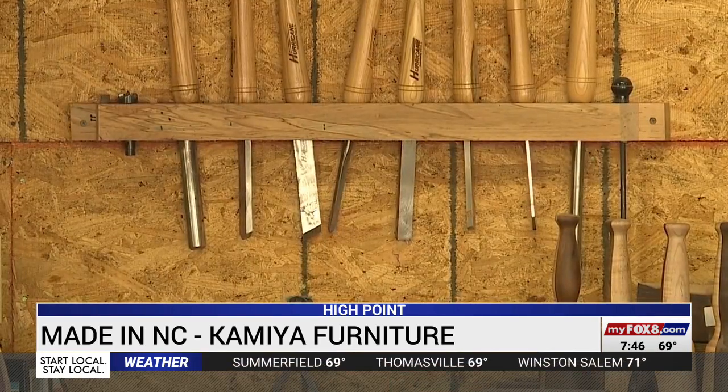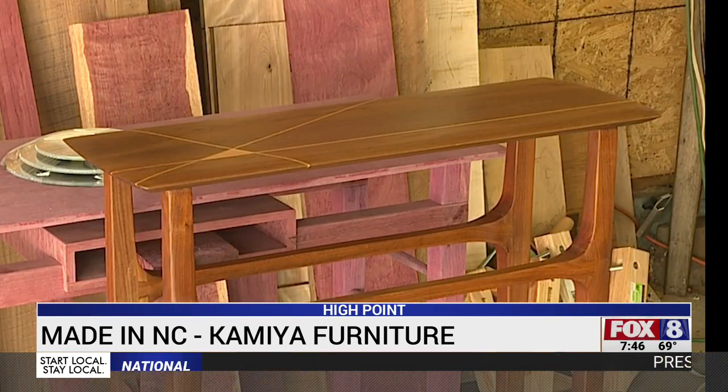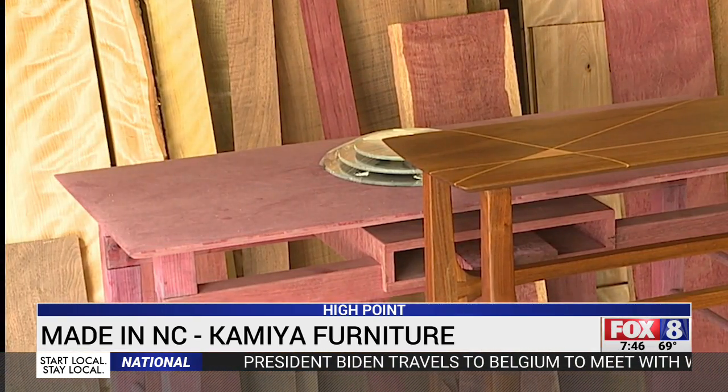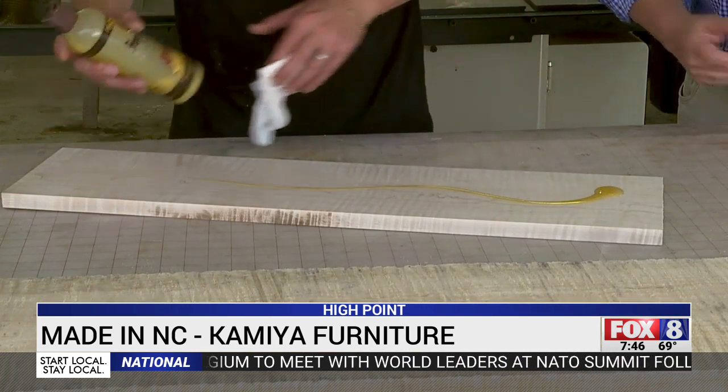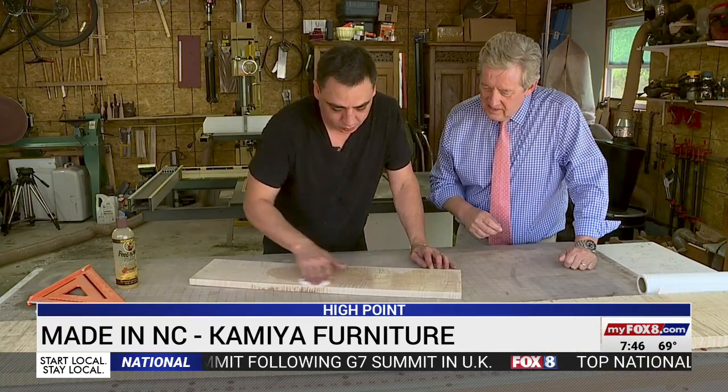He uses relatively simple tools to highlight the beauty of nature. The wood is the star. Sometimes he works with walnut, sometimes a more exotic choice like purple heart from South America or curly maple, where it takes a while to turn the raw wood into a plank ready for a simple oil and wax finish.